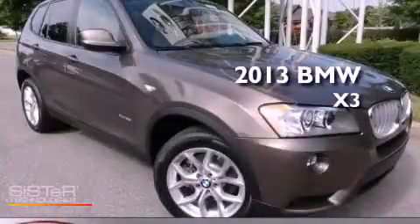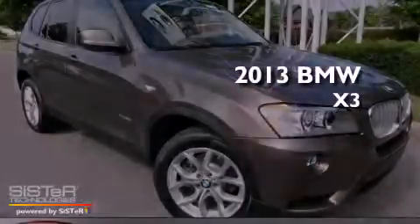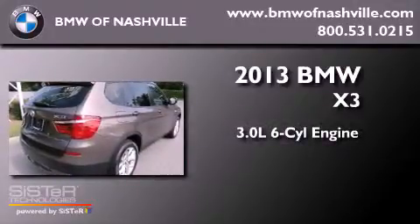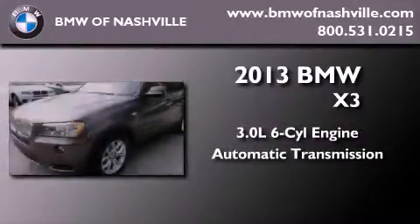This is a brand new 2013 BMW X3. It has a 3.0-liter six-cylinder engine, an automatic transmission, and all-wheel drive.